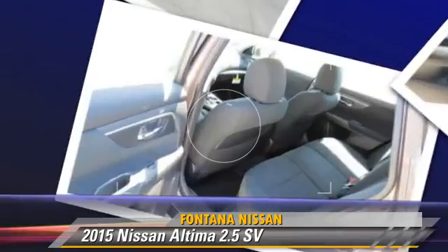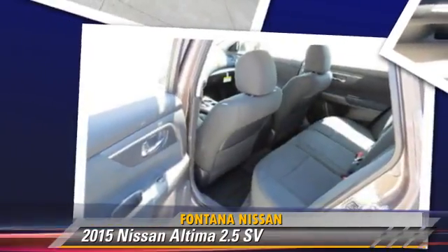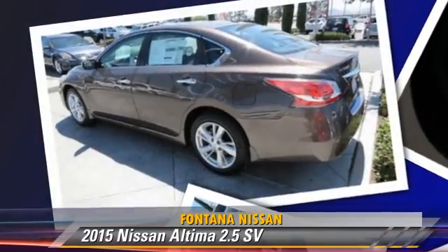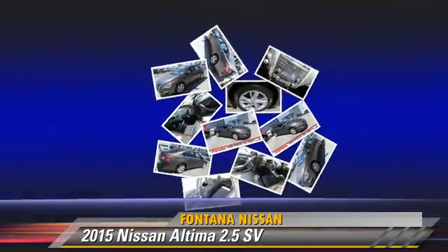Comfort and convenience features include powered door locks, power steering, and satellite radio. Give us a call to schedule your test drive today.